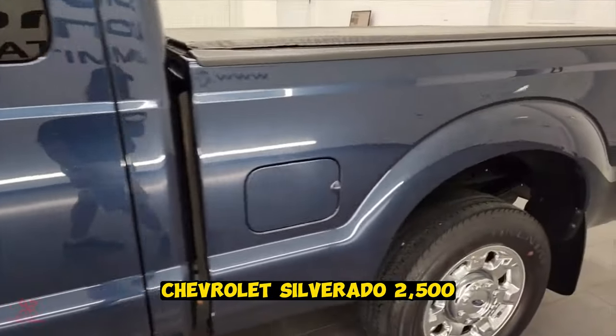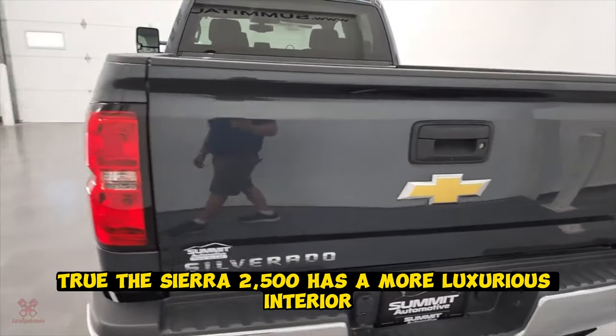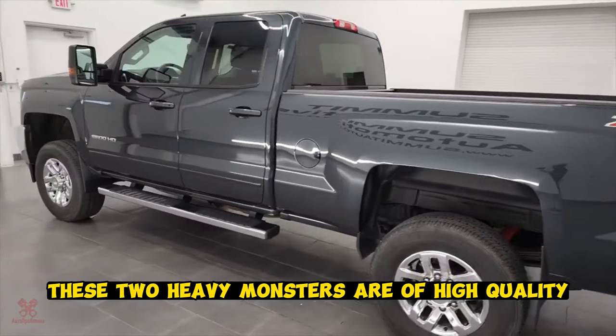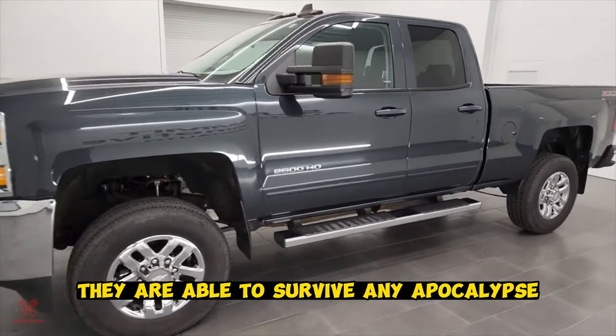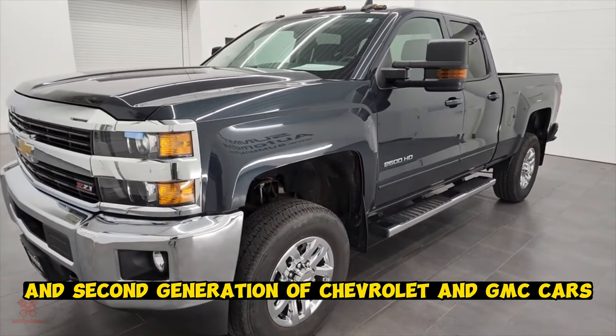Chevrolet Silverado 2500. These two car models — the Silverado 2500 and the Sierra 2500 — are practically twins, though the Sierra 2500 has a more luxurious interior. These two heavy monsters are of high quality and reliable, and just like the Ford F-250, they are able to survive any apocalypse. The study included the first and second generation of these Chevrolet and GMC cars.